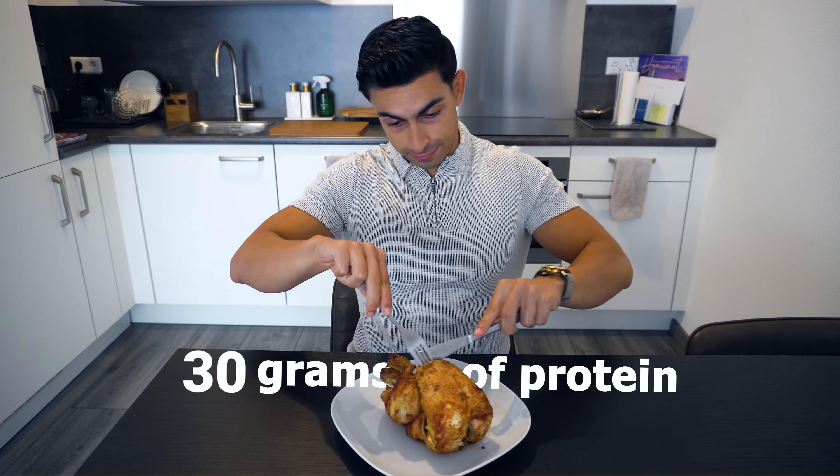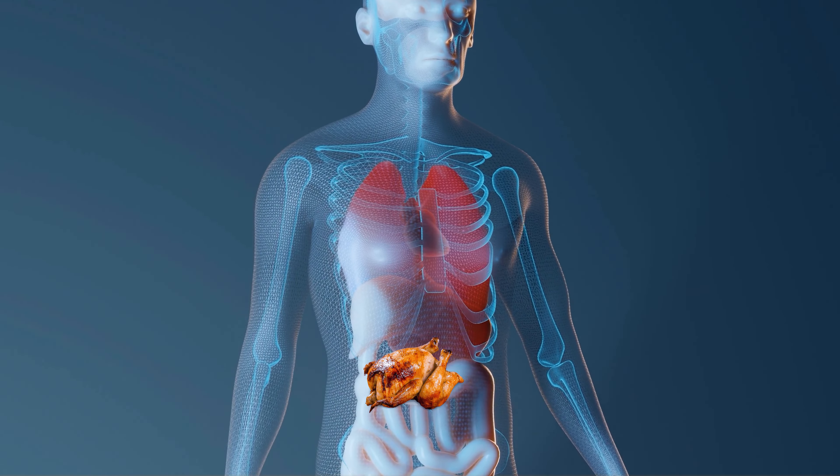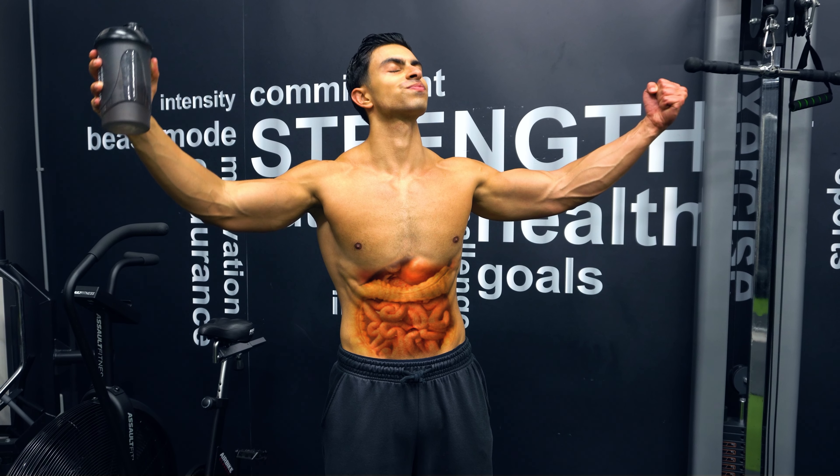If you eat more than 30 grams of protein in one meal, the protein is wasted and you kill your gains. That is what the internet tells you. But if we consider basic human metabolism, your body can absorb large amounts of protein in a single meal.